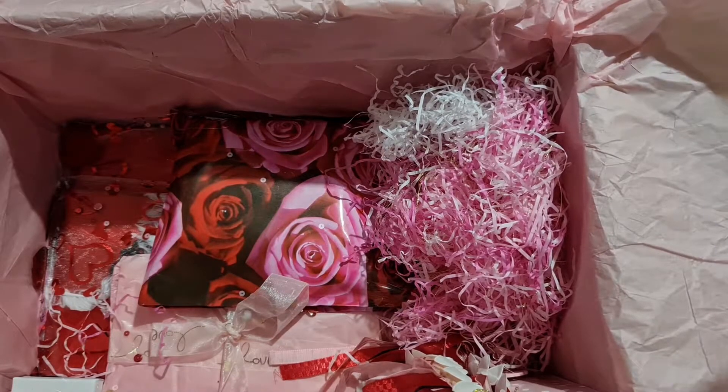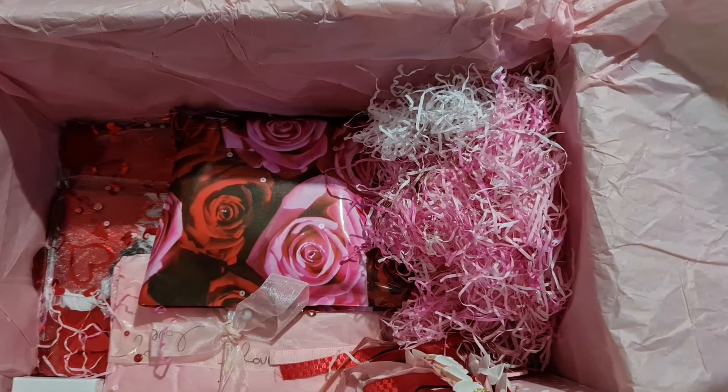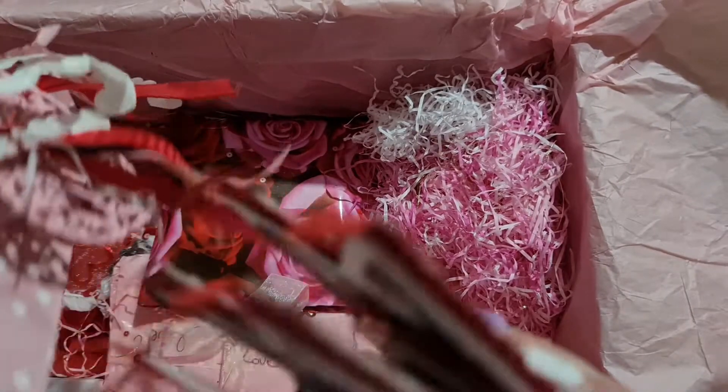Hi guys, it's Mrs. Snail Mail here — Zara. I'm back with part two. I do apologize, something happened with my phone memory but I'm hoping I haven't lost part one, so keeping my fingers crossed. I just opened this bag, so I'll go ahead and have a look at what's inside.